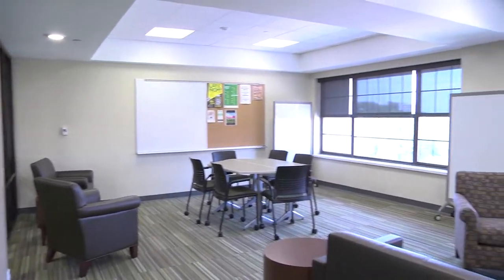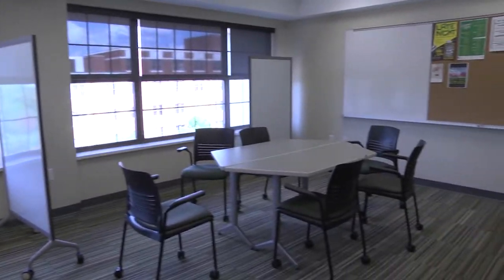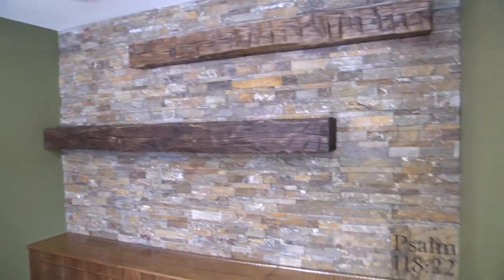In total, there are nine study rooms throughout the residence hall that are available for students, as well as a TV room and a lounge area in the lobby. Each refurbished residence hall includes a reflection room that is available for students to pray in.